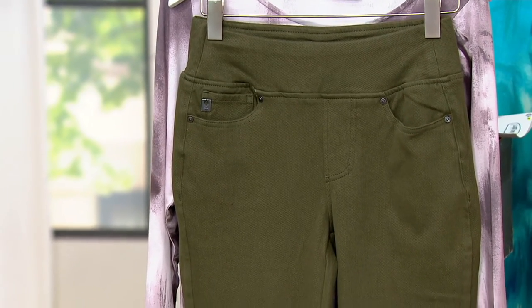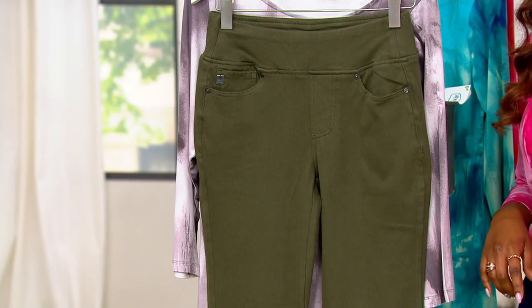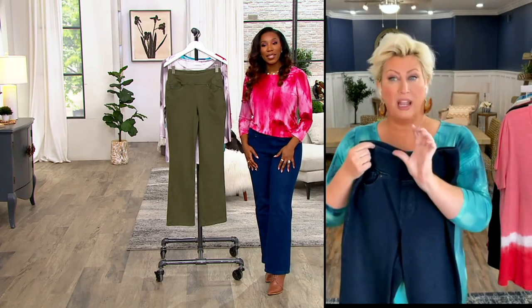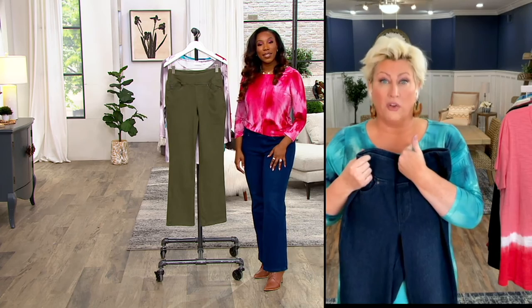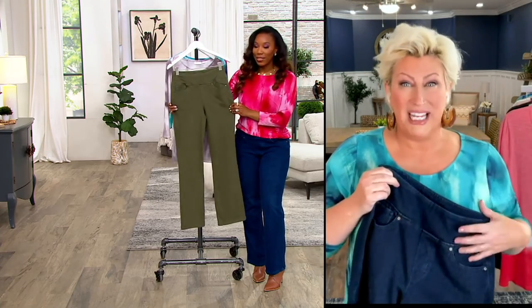Sizes two through 28. Petite is 28 inches, regular is 31, tall is 34. Item number 8372-161. How should you decide your inseam? I pick the regular and I'm just under 5'4" with a strong heel. You could do the petite if you want a flat or lower heel. I wear the regular inseam and I'm 5'8" and they fit me just fine with a little heel. Get your normal QVC size and the inseam you feel most comfortable with. Some people get two — the regular for heels and the petite for flats.